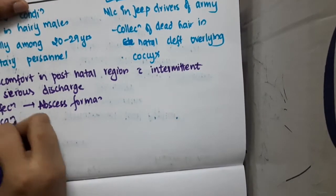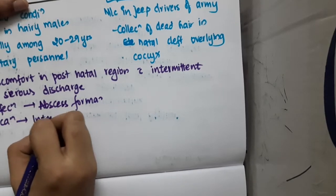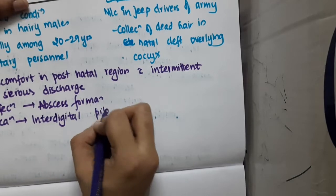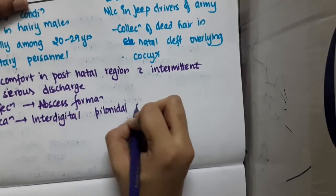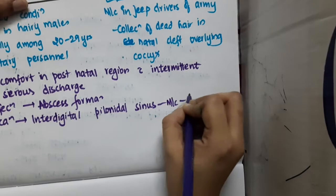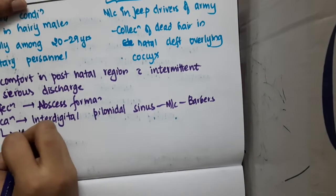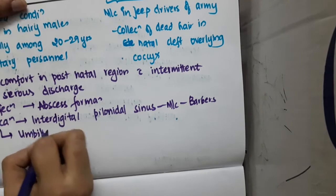Regarding location, it can be located in the interdigital pilonidal sinus, which is most commonly seen in barbers. It can also be located at the umbilicus or axilla.